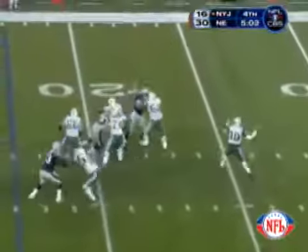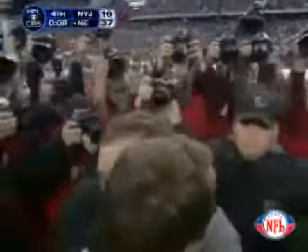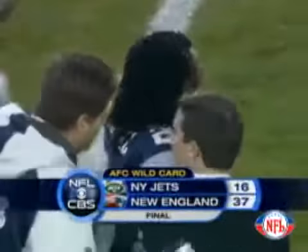Back to throw is Pennington, looking, going to the right with it — it is picked off at the 30. Asante Samuel takes it — 20, 15, 10, 5 — touchdown! Put a bow on it, wrap it up, the clock ticks away. Both teams shaking hands at the middle of the field. The Patriots, on the wings of a 37-16 win over the New York Jets, will be in San Diego.